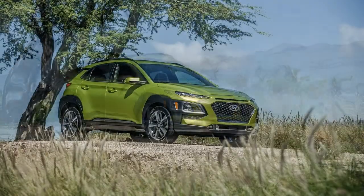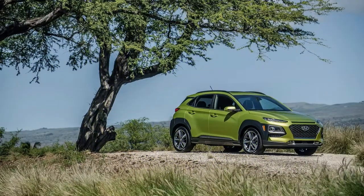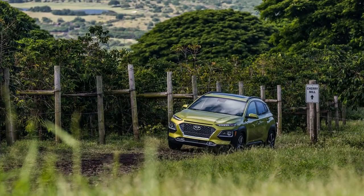Around the world, the Kona also will be sold with a 1.6-liter turbo four and a 1.0-liter turbo four. A battery-electric Kona may be in the works and could have a range of more than 200 miles, but Hyundai hasn't confirmed its release date — or its existence, for that matter.